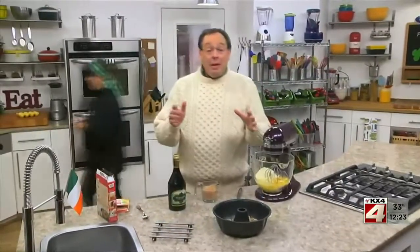Just in case you forgot, I want to remind you that tomorrow is St. Patrick's Day. That means tonight, before you go to bed, you might want to pick out something green to wear, so you don't forget in the morning.